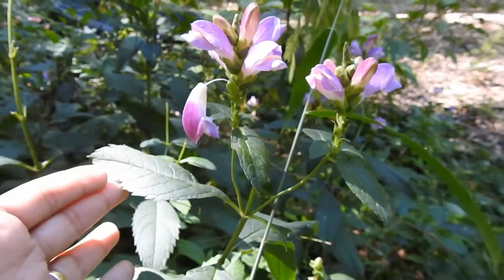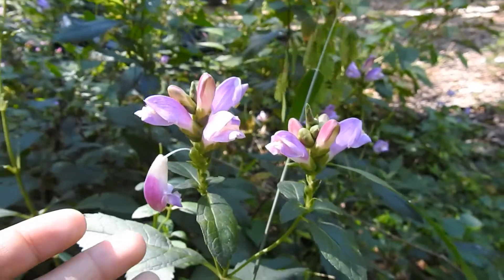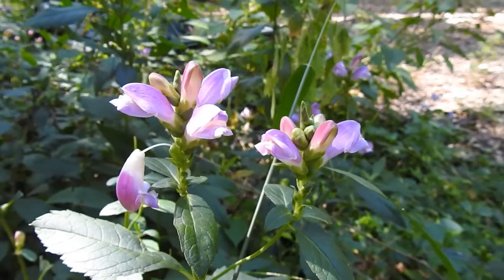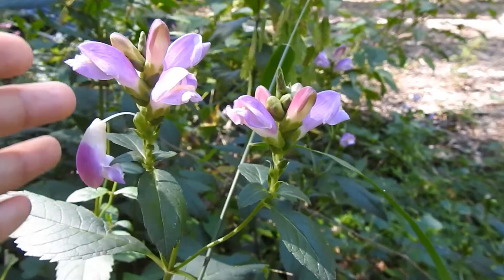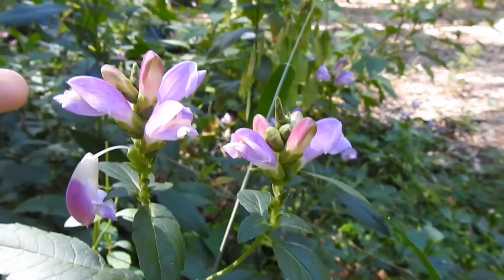It doesn't have the same kind of mildew associated with something like the white turtle head. And unfortunately, even though it's planted oftentimes as a host plant for the Baltimore checkerspot butterfly, in reality those butterflies are very specific — the ones that are Baltimore checkerspots can't use it. They need the white one.